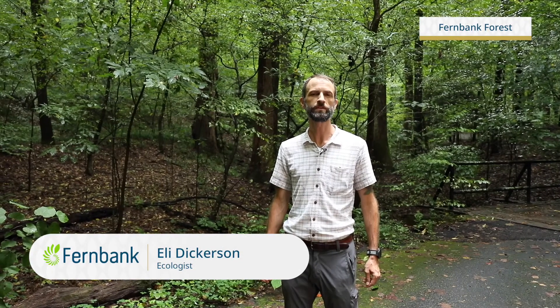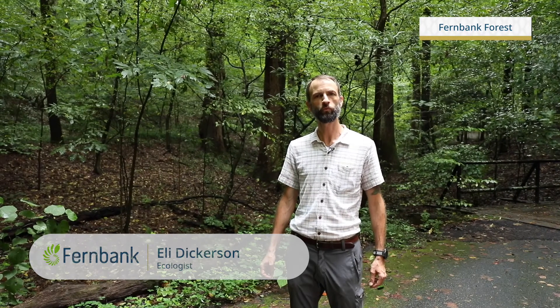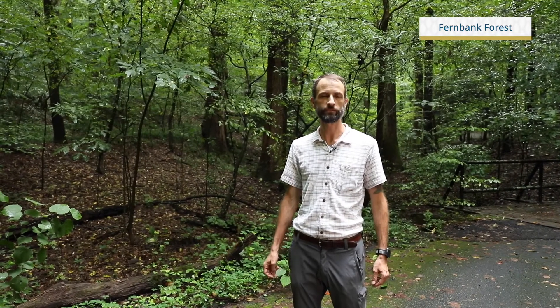Welcome to Fernbank Forest. My name is Eli Dickerson and I'm the ecologist on staff at Fernbank, and I'd like to invite you for a short walk through this old growth forest with me. Fernbank Forest is a refuge. It's an urban oasis. It's a treasure trove of urban biodiversity.